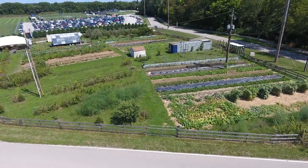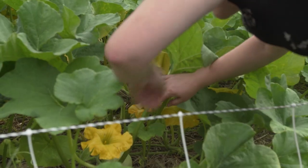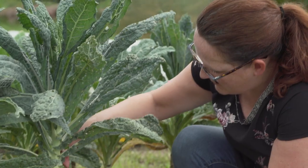The farm started in 2010 as a student-led project and the role of it has kind of shifted through time. Initially the farm was really meant to be a model for small-scale diversified agriculture in an urban environment, and we wanted to see how much could be produced on a one-acre plot of land.